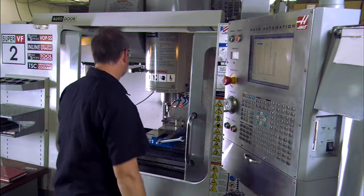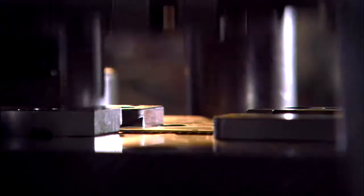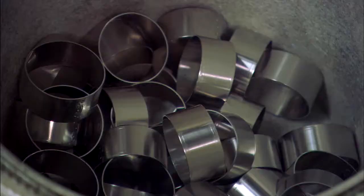We have two unique businesses under one roof. We have our CNC machining and then we have our high volume metal stamping. CAR Engineering makes small metal parts, anywhere from one part per year up to tens of millions of parts per year. We probably have 60 or 70 active customers — we're very diverse that way.